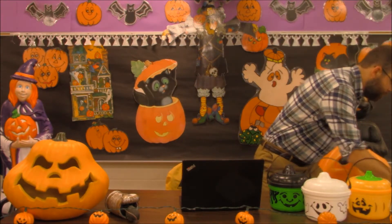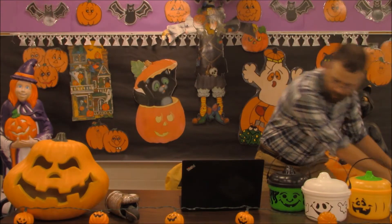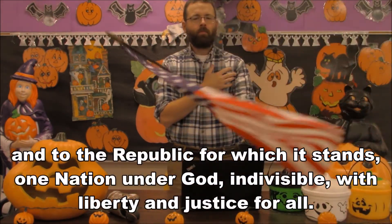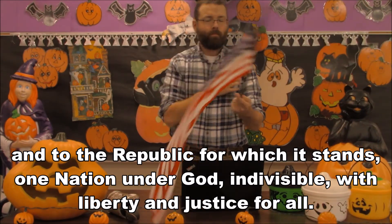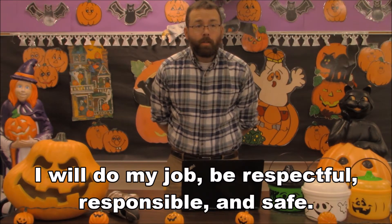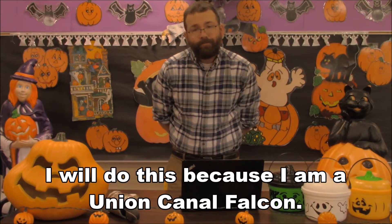Please rise for the salute to the flag. I pledge allegiance to the flag. And now, let's say our Union Canal Creed. Today is a new day to reach my potential. Alright, you may be seated.